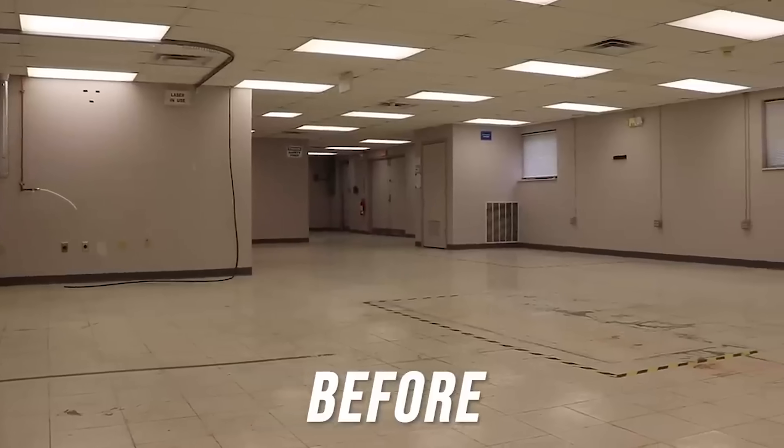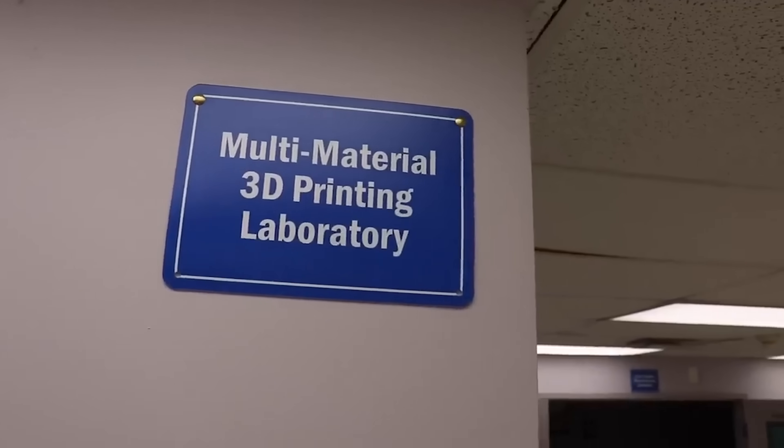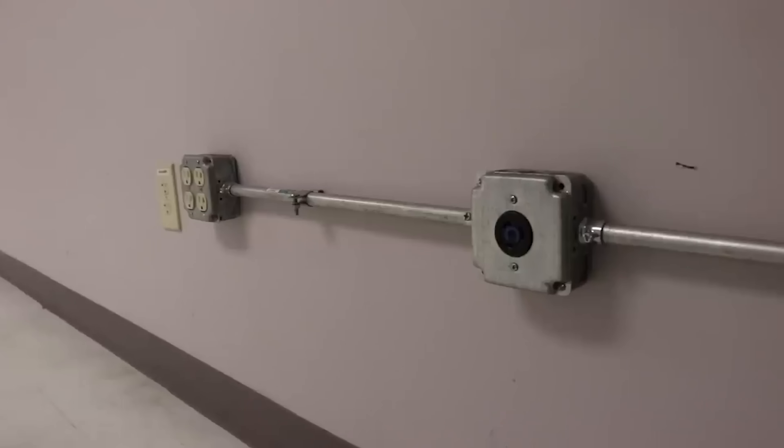The starting point wasn't too bad, but it definitely needed a little work. The last tenants were actually a small startup 3D printing company using industrial metal 3D printers. Because of that, the space had tons of power available and even rooms already set up for printers.